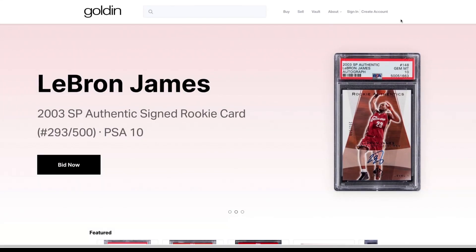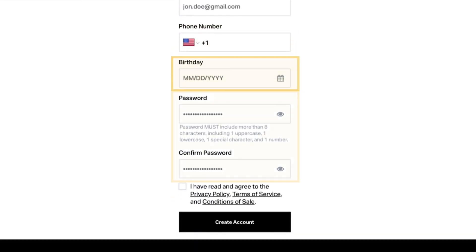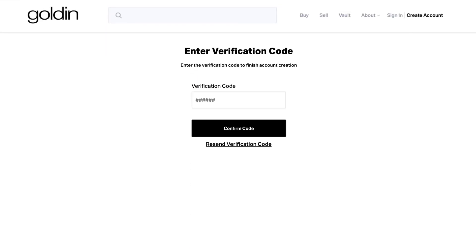If you are new to Golden, sign up by going to Create Account and entering your name, email address, phone number, date of birth, and a password. Then, check the Policy and Terms box and click Create Account. A verification code will be sent to your email. Once received, enter the verification code into the box and press Confirm Code.